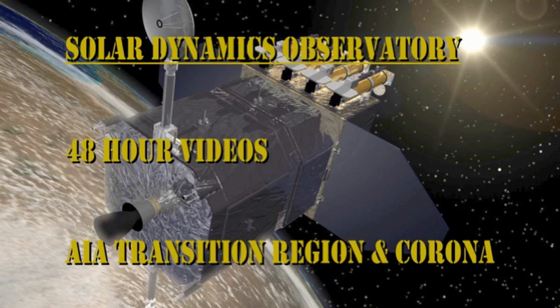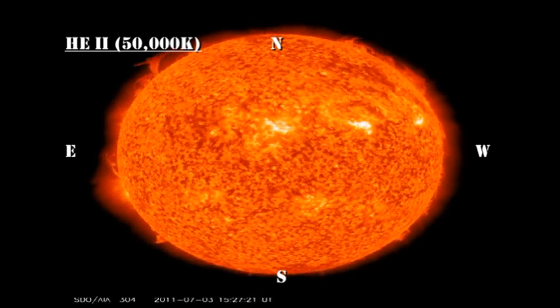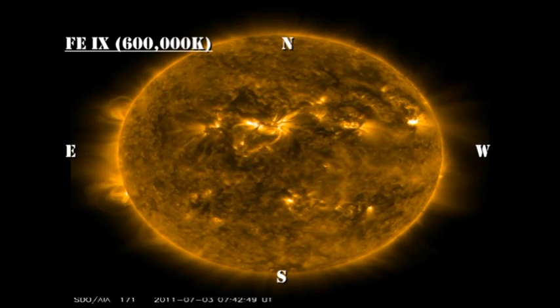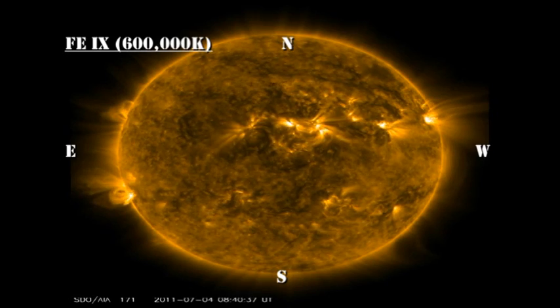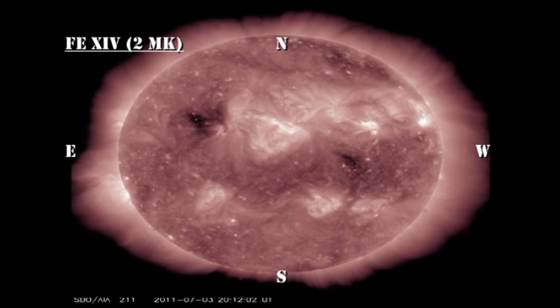Next let's turn to the transition region and corona. The transition region at about 50,000 degrees shows the major eruptions of filaments and prominences, and you can see off the northeast limb there is actually rather a nice prominence that erupts. However, Helio Viewer doesn't seem to be working this morning, so I can't show you a nice blow-up of it. The low temperature corona at about 600,000 degrees shows this new region coming over the southeast limb. However, the higher temperature 2 million degree corona shows that this region is not a particularly strong region, and is unlikely to produce major flares unless there is some significant growth in it in the coming days.